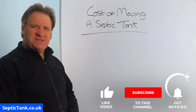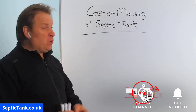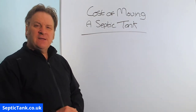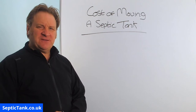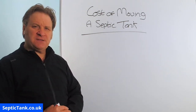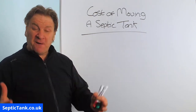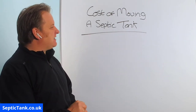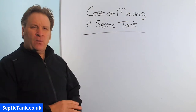Hello, Jason here from septictank.co.uk. Today's video is called 'The Cost of Moving a Septic Tank.' Why would you want to move your septic tank? How much will it cost you? Is it something you can do yourself, or do you need to get a company in? I'm going to answer all those questions in today's video.